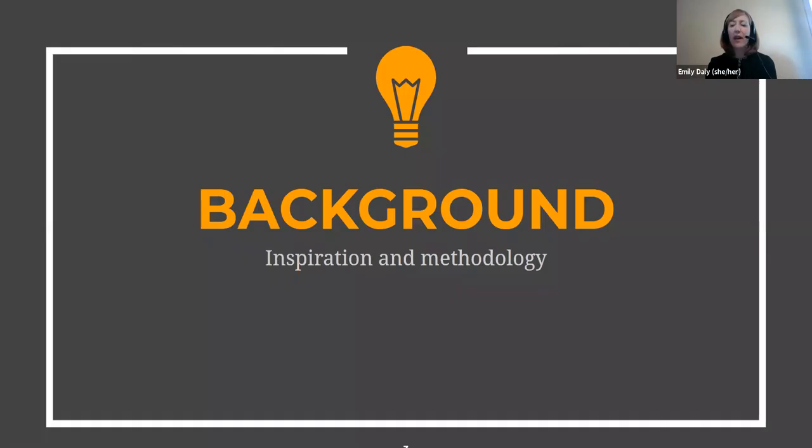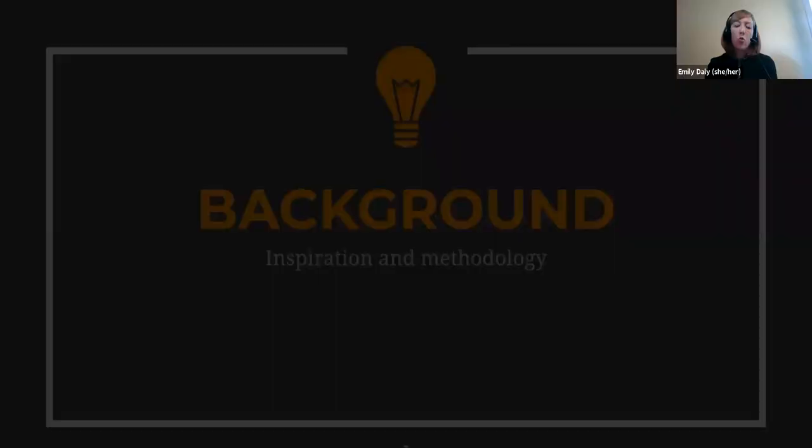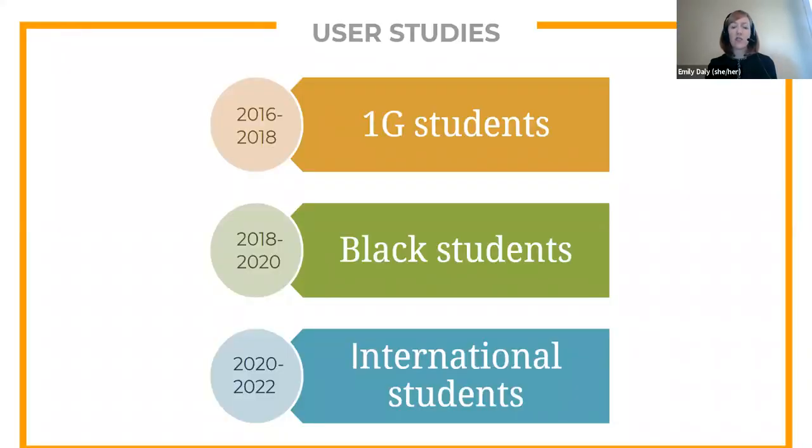Now let's talk about how this study came about. In 2016, we noticed differences in the responses from particular user groups to survey questions. We were limited by what we could learn from the survey data, but we could see that something was going on and we wanted to know more about how these particular user groups experience the library. So we developed a series of in-depth user studies, beginning with first-generation college students, then moving to Black students, and then to international students, a study we have just begun planning.